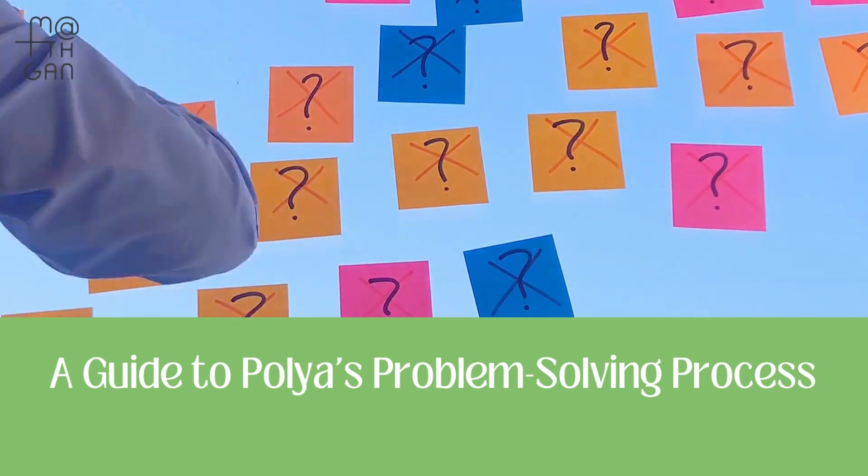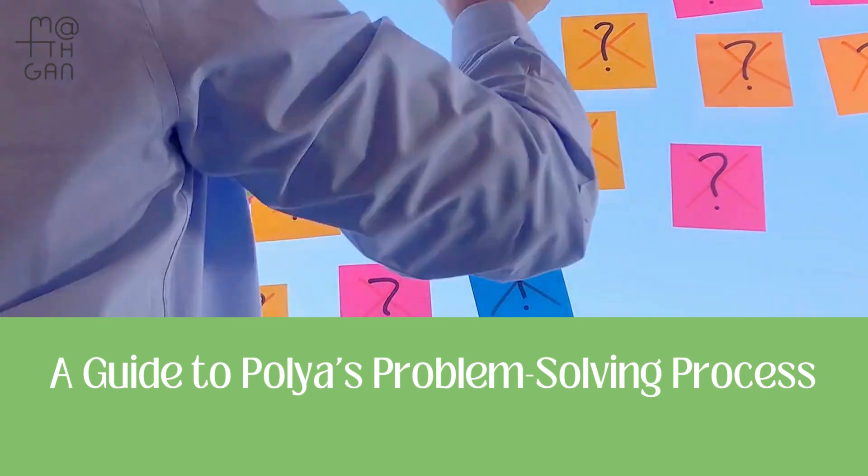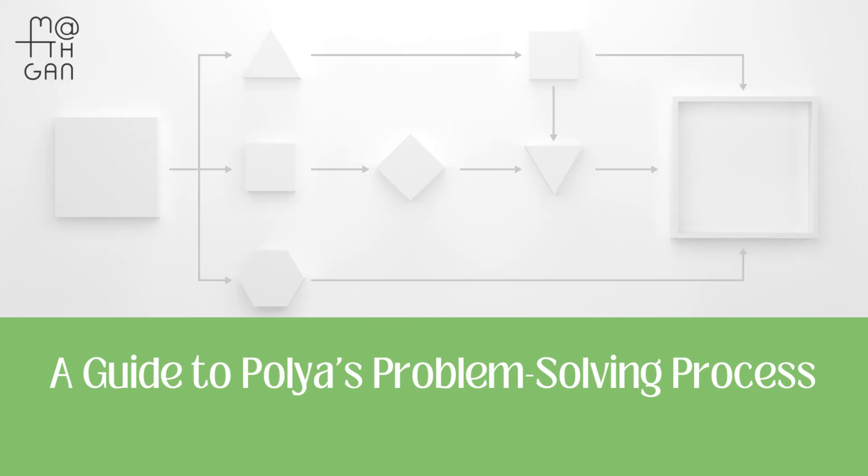In the world of problem solving, one name stands out: George Polya. In this video we will focus on Polya's problem solving process and its role in fostering critical thinking and creativity among students.